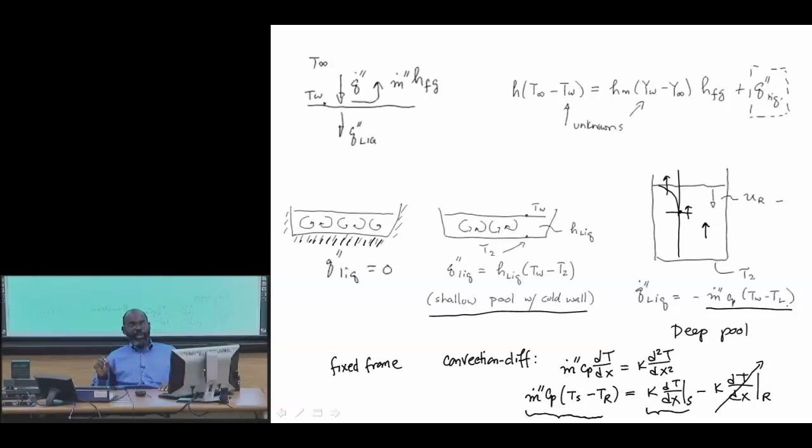Next time, we're going to talk about solid ignition, which we'll show to be, again, a heat transfer analysis, and we'll move on from there.